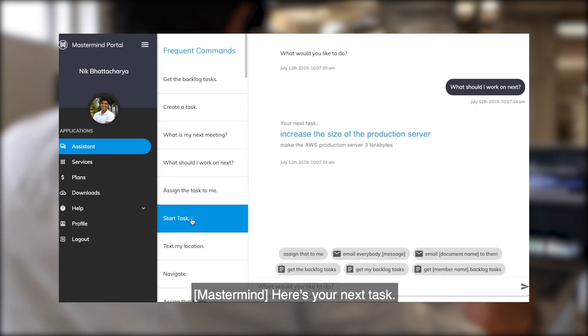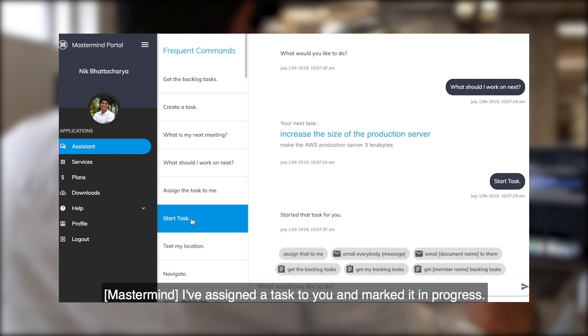Here's your next task. I've assigned the task to you and marked it in progress.